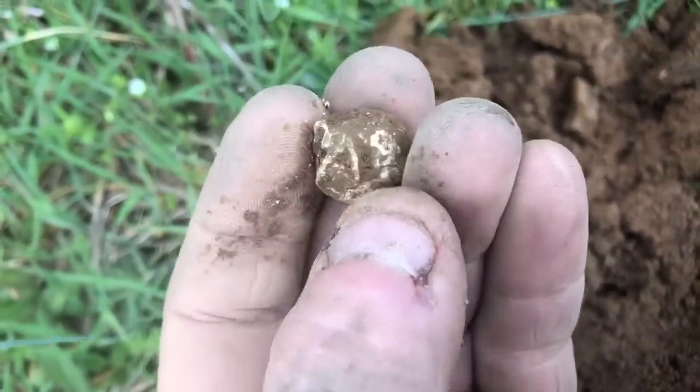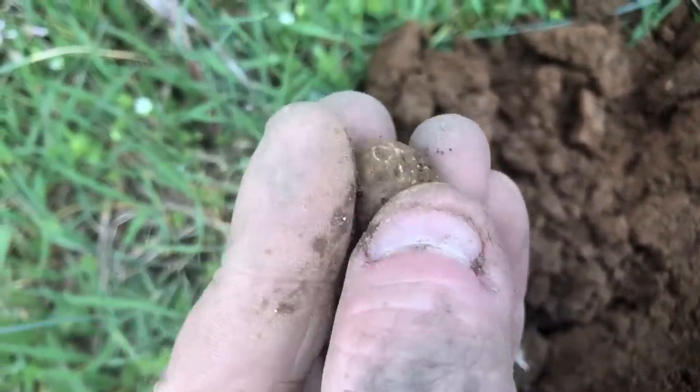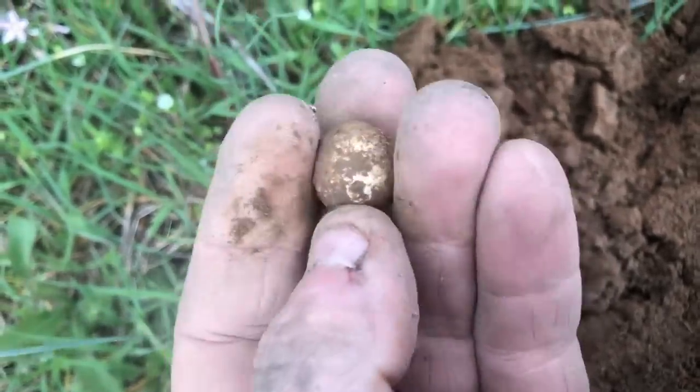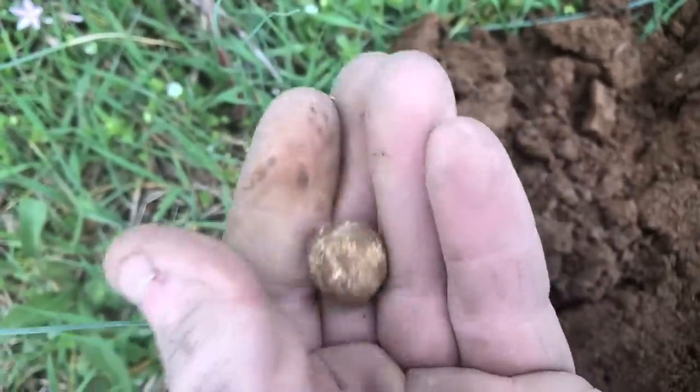Civil War bullet, and it is fired — so they might have been chasing them right up through here. I'm going to keep following the same path and see if we can find anything else.